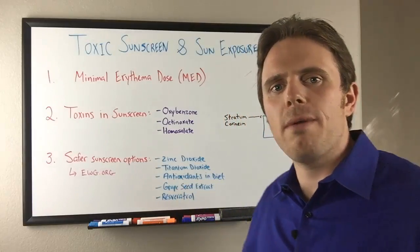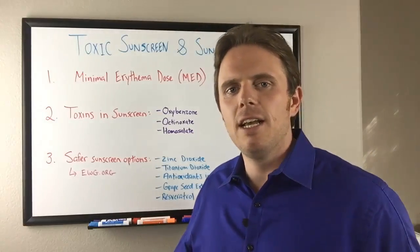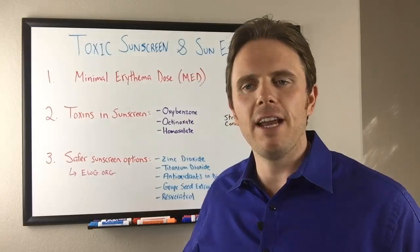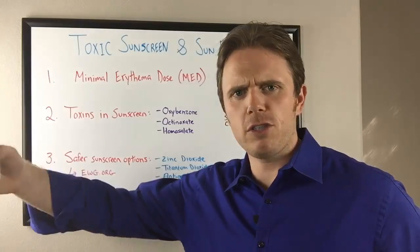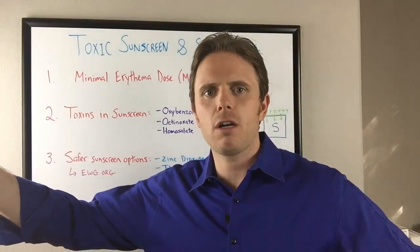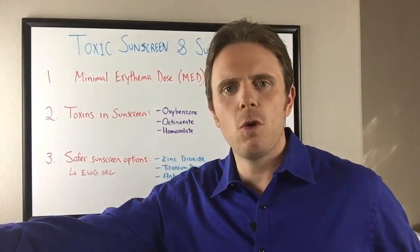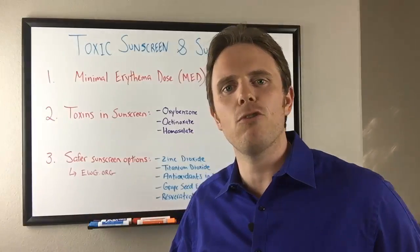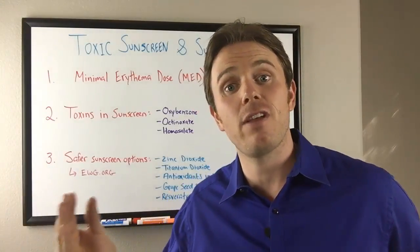First off, we want to make sure people are getting their minimal erythemal dose, MED. That's science's fancy term for getting your skin a little bit pink. We have this spectrum of skin pigment — from fairer skin on one side all the way to dark skin on the other. A fairer-skinned person should start out with 5, 10, maybe 15 minutes of sun to get their skin a little pink, then each day moving forward add about five minutes of sun exposure.